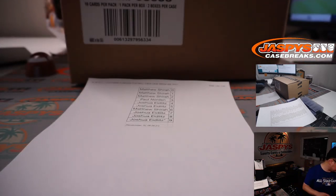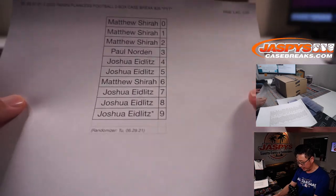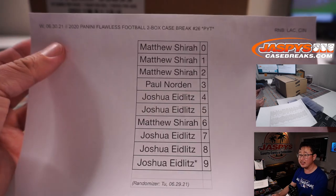JaspisCasebreaks.com. All right, so let's set this one over here. And this one we actually did yesterday on the 29th. So if you're looking for that video, that's where it is, not on the 30th. The break itself is on the 30th, though.